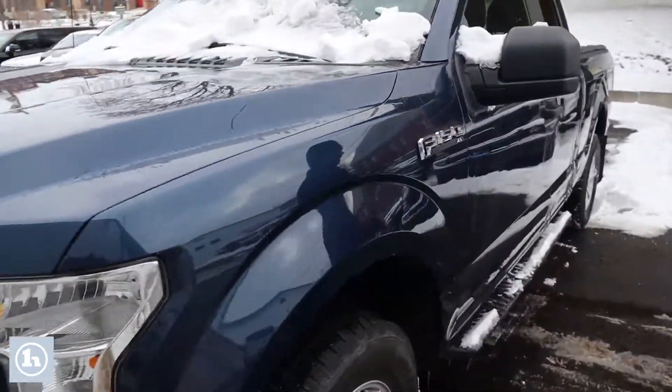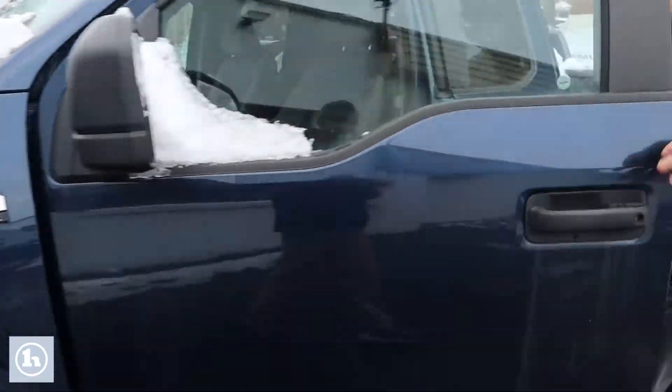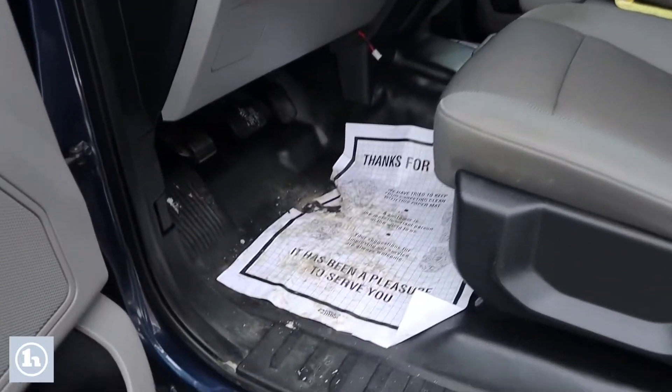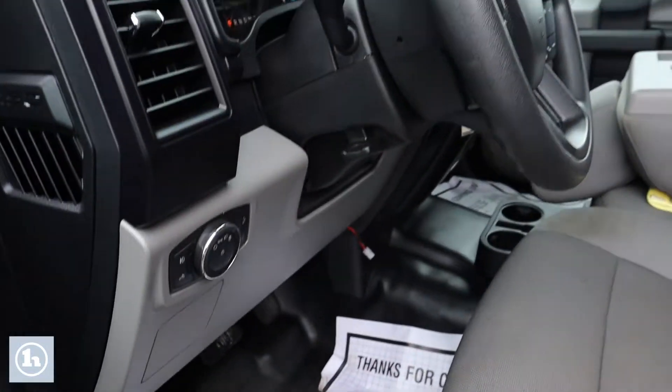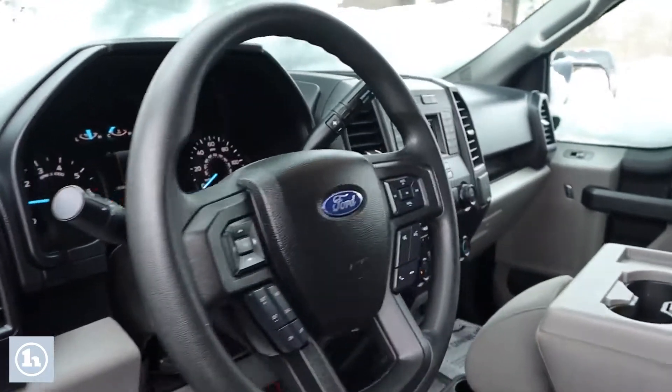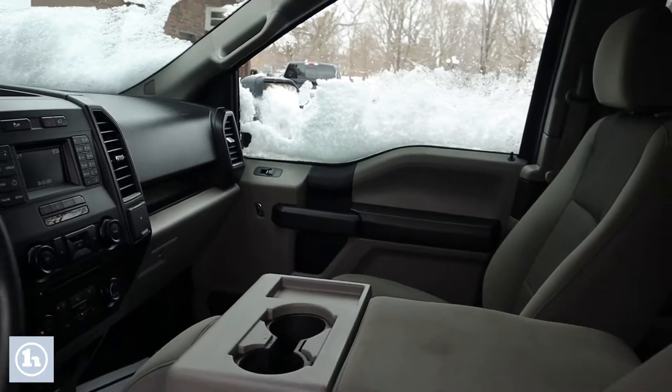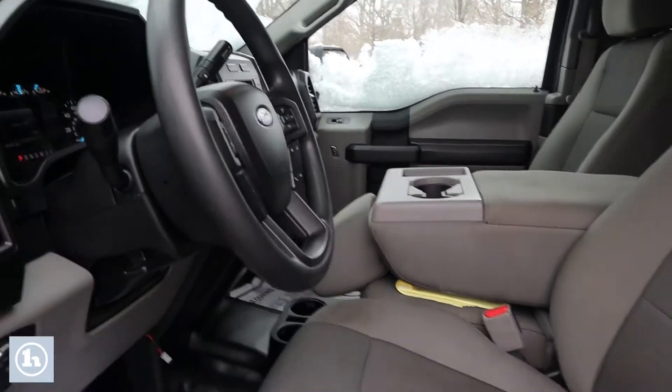We'll take a look here in the driver's seat. This truck has the rubber floors — nice and easy to keep clean. Only about 63,000 miles on it, not bad for a five-year-old truck — more than 10,000 a year.